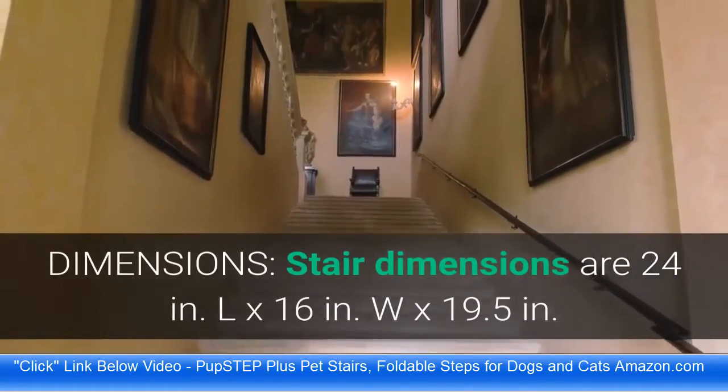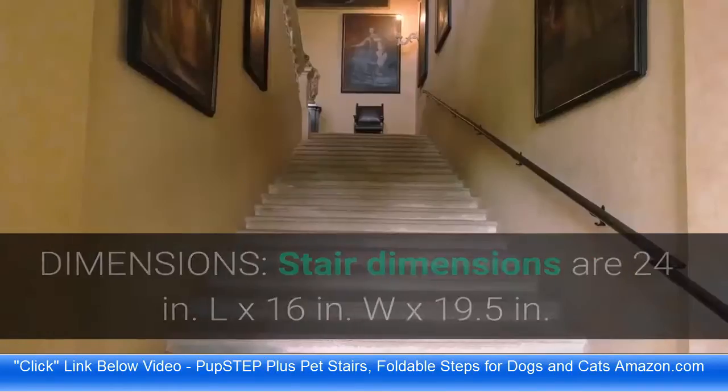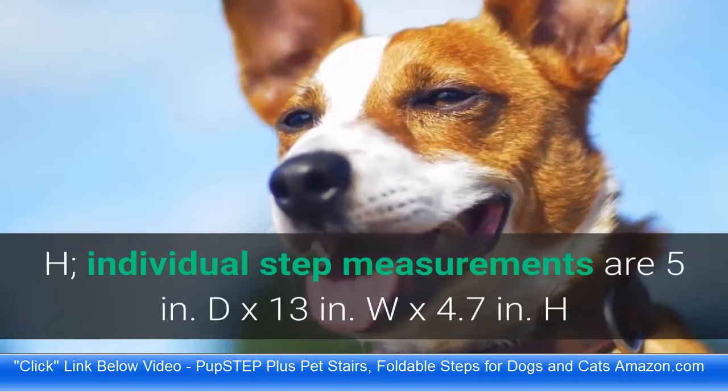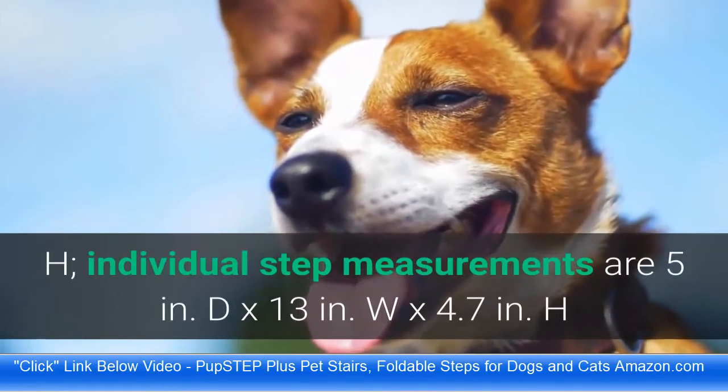Dimensions: Stair dimensions are 24 in L x 16 in W x 19.5 in H. Individual step measurements are 5 in D x 13 in W x 4.7 in H.